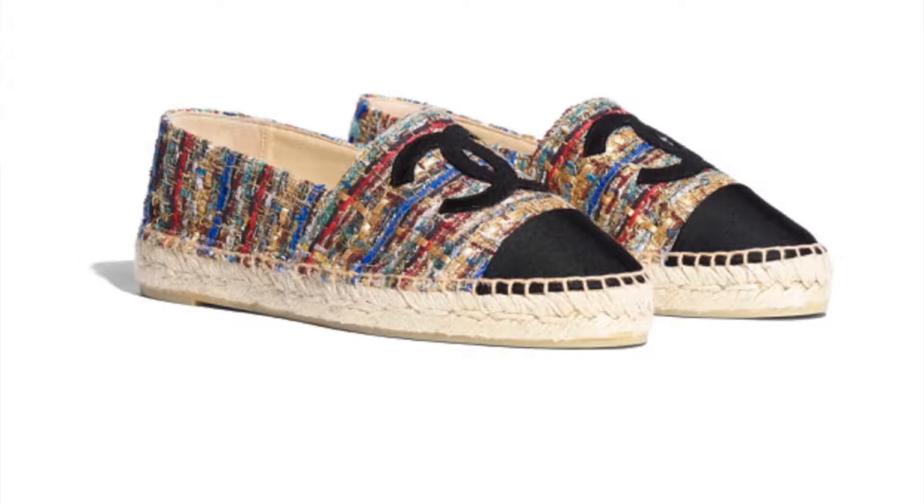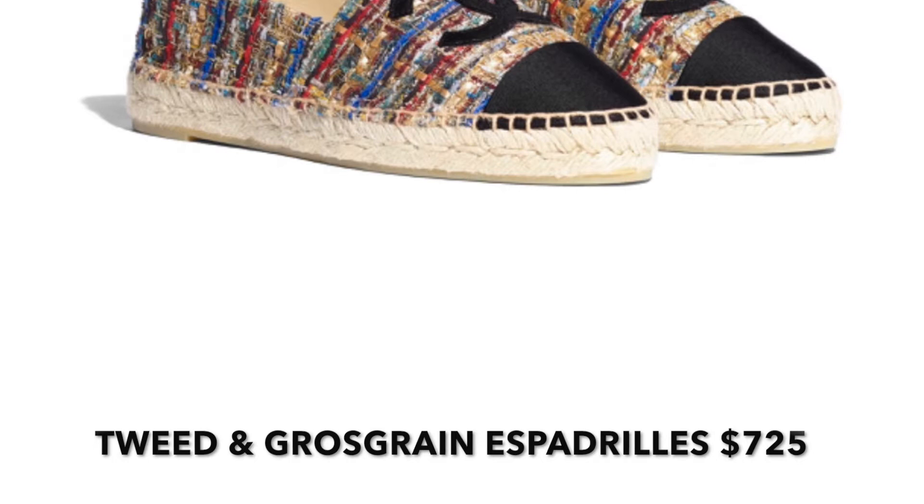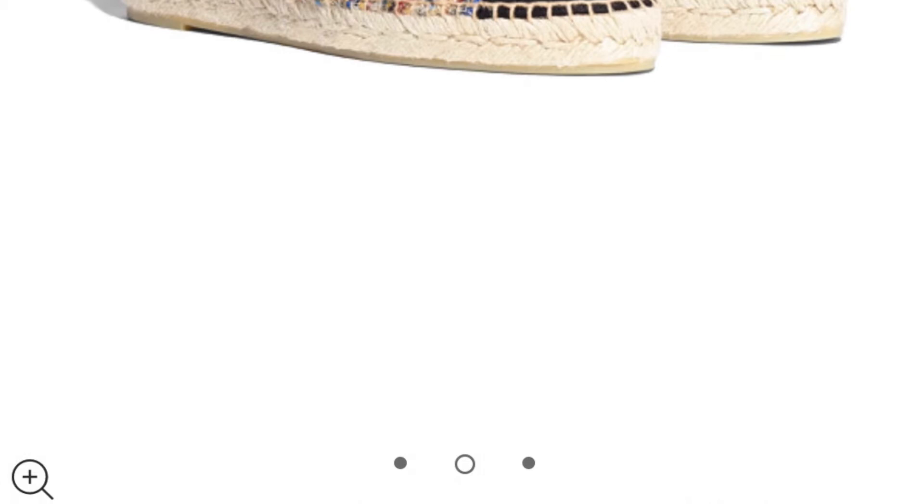Next is the Chanel tweed and grosgrain espadrille — another pair of espadrilles. These are $725, so the Gucci ones are cheaper. I like that these have the double C's on them and different colored tweeds. I found these on the Chanel website. They're also slide-ins — easy to wear, just slide your feet in, but very different and stylish. I like these because you can wear them with anything since they have so many colors — red, blue, green, orange, brown — but the colors don't clash.